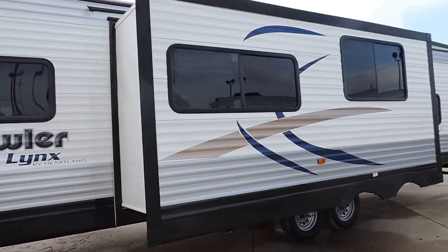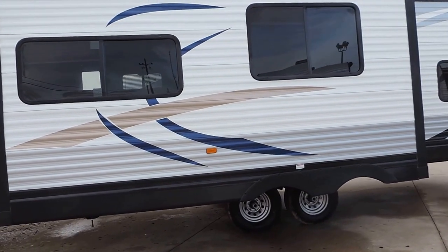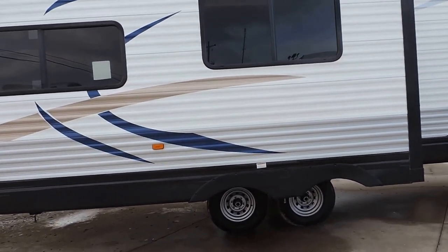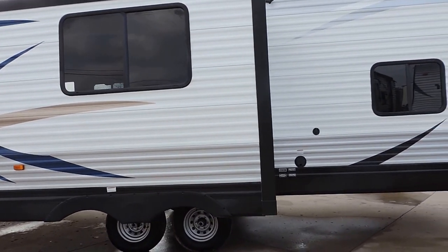This thing is half-ton towable. It's got a 6-gallon water heater, gas or electric, 35-gallon gray and black tanks, and a 45-gallon fresh water tank.